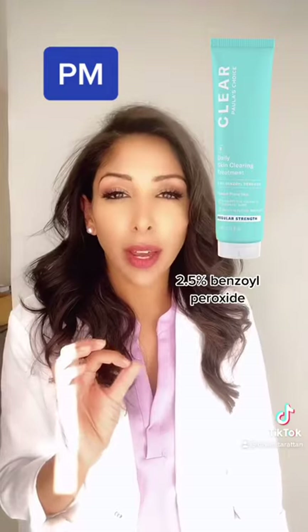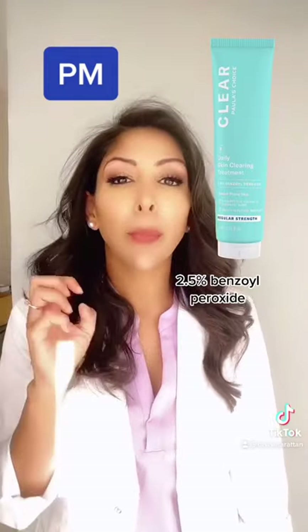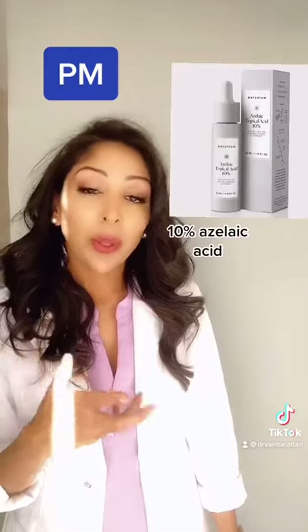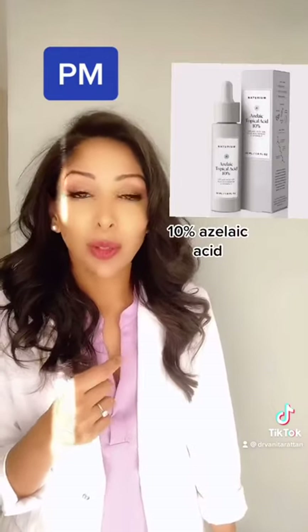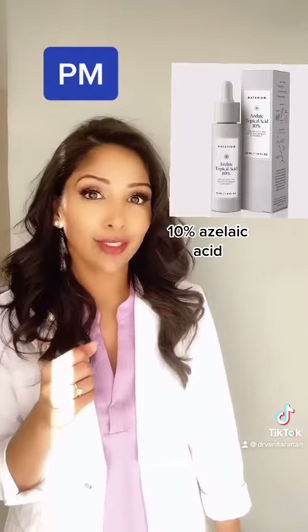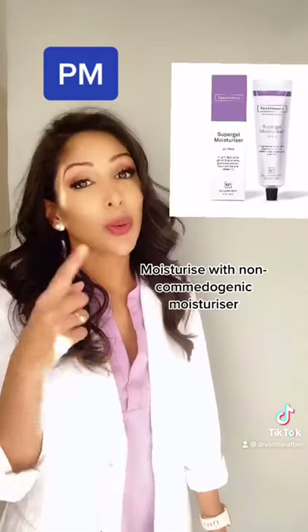2.5% is perfect because it's not irritating — it poisons the P-acnes bacteria with oxygen. Then go with your 10% azelaic acid from Notorium, which also contains niacinamide, great for sebum control. And don't forget to moisturize with your non-comedogenic moisturizer.